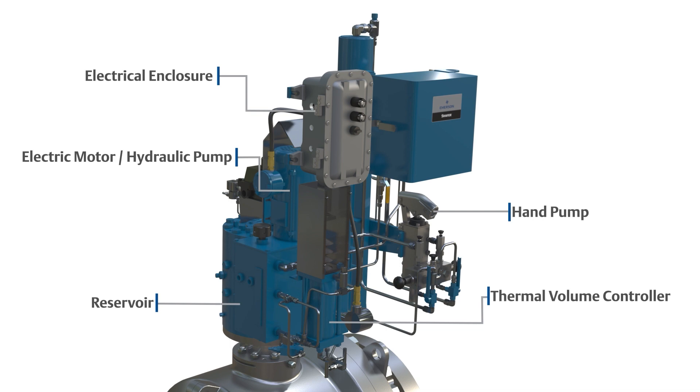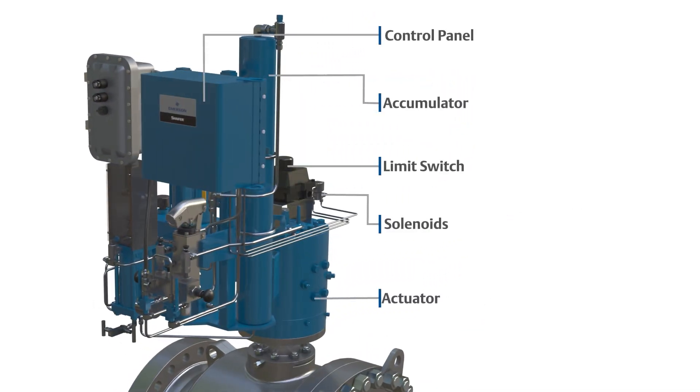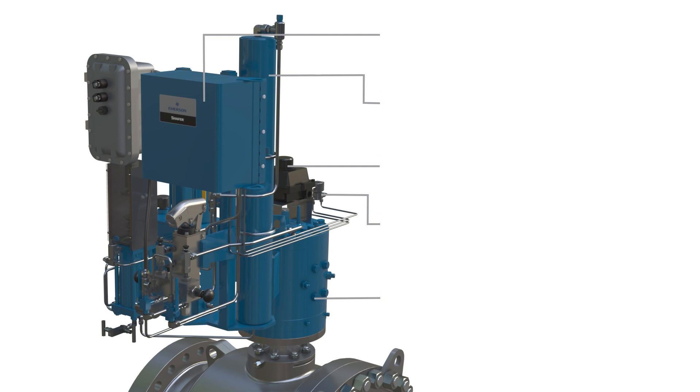The only drawback to gas-powered actuators is that gas is exhausted to the atmosphere after each stroke of a valve. Gas pipeline operating companies have come under intense pressure to reduce methane emissions.